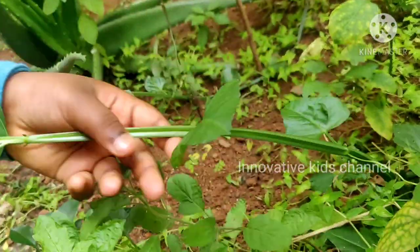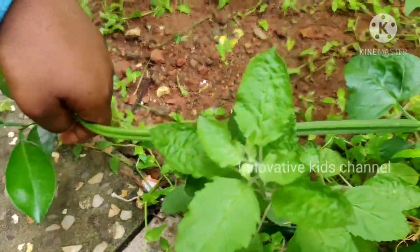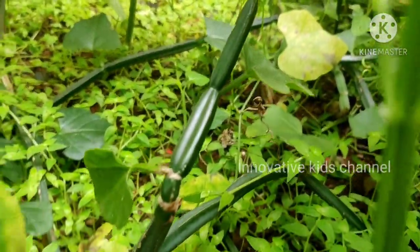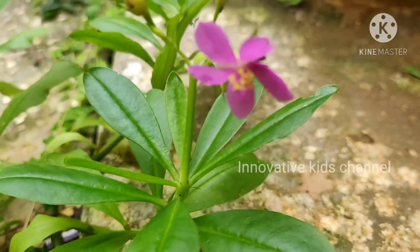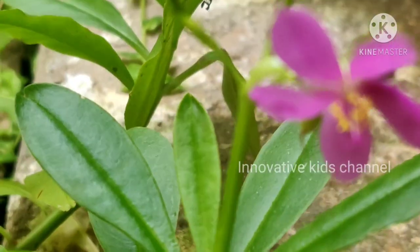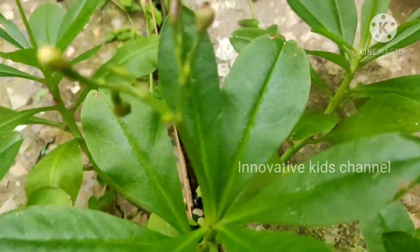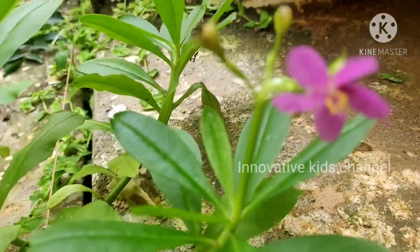This is another creeper called Anaman creeper. This is the baby spinach plant. It is very, very, very good for your health. It has a purple flower.